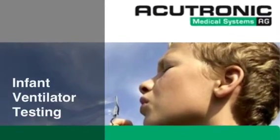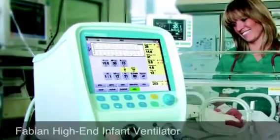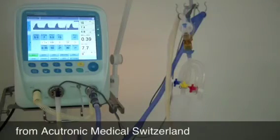The Fabian HFO Infant Ventilator from Aquatronic, Switzerland — a ventilator developed specifically for the neonatal intensive care units, packed with many great features and with unique technology.